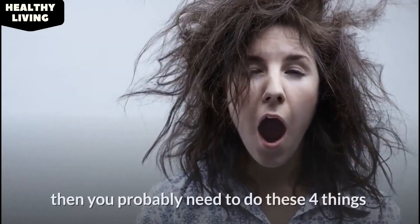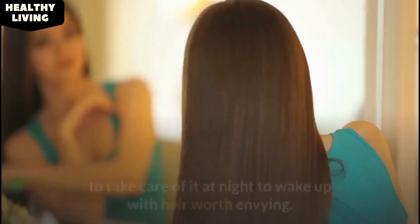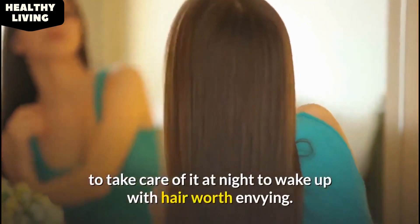If you wake up daily with hair messed up, then you probably need to do these four things to take care of it at night to wake up with hair worth envying.